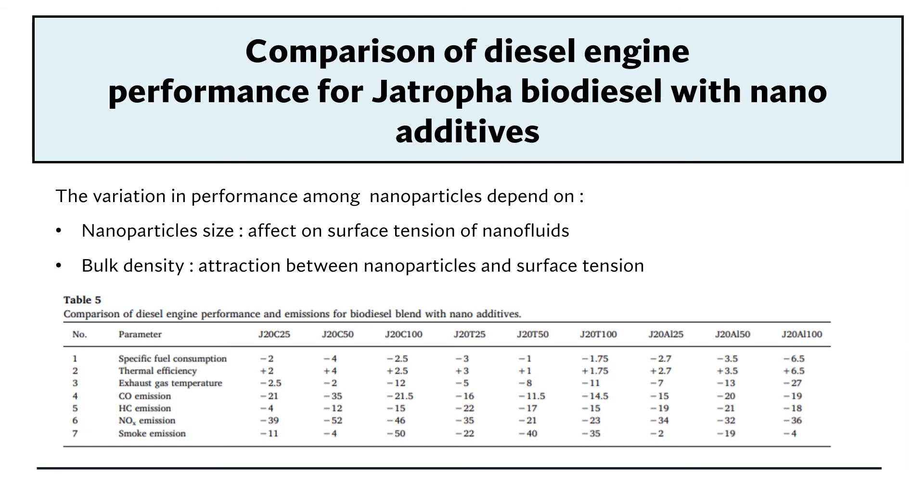The last topic is a comparison of diesel engine performance for Chatrufa biodiesel with nano additives. The table shows the performance of all nano additives with Chatrufa biodiesel. All nanoparticles yield different performance, and this variation depends on two factors: nanoparticle size, which affects surface tension of the nanofluid, and bulk density, which affects the attraction between nanoparticles and surface tension.